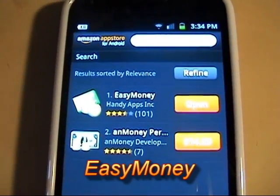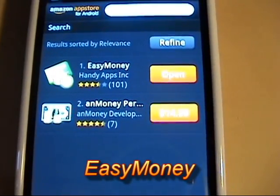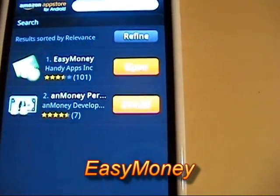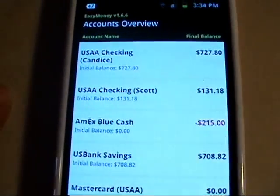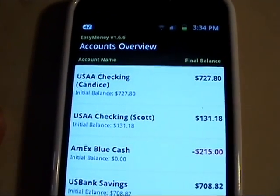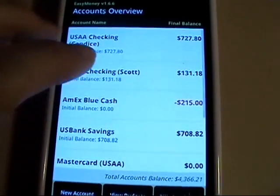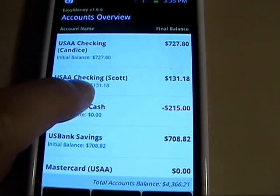This next application I got free this week in the Amazon App Store. Unfortunately it's not free anymore, but you can find it in the Android app market as well. Since I got it from the App Store, I'll go ahead and launch it from here. I'm going to turn the camera away for a second while I enter my password. This gives you an accounts overview, which is great for checking accounts and that sort of stuff — you can flip through and see your various accounts.